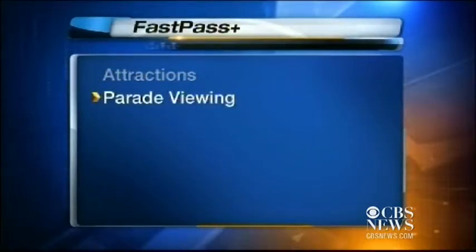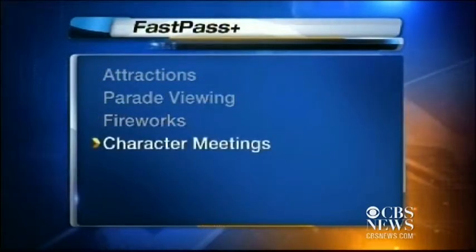Besides getting a Fast Pass Plus for attractions, guests will also be able to secure a place to view parades, fireworks, and character meetings. You can reserve seating for those things, so you don't have to make sure you get your specific spot to watch the fireworks because you'll know you'll have that reserved.